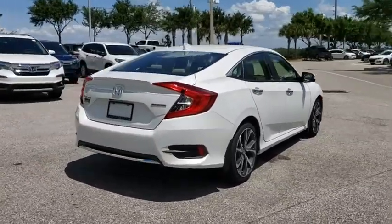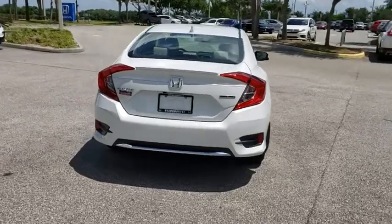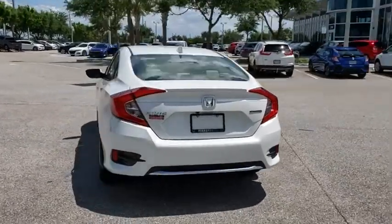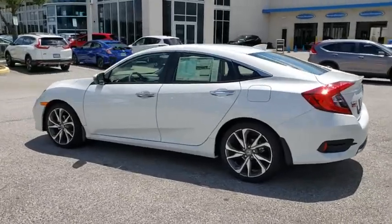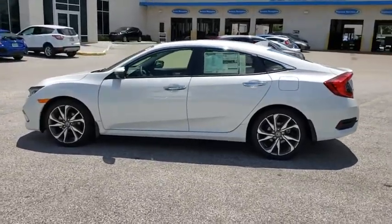Here are some of this vehicle's great options: backup camera, steering wheel audio controls, navigation system, power passenger seat, remote engine start, traction control, stability control, keyless entry.